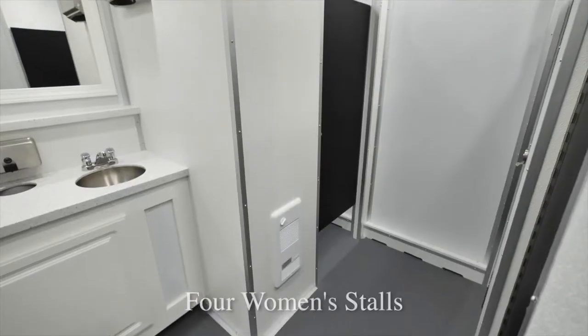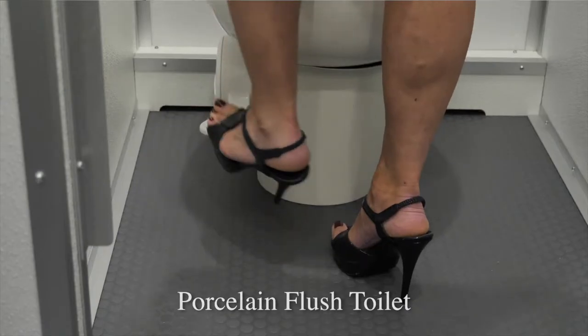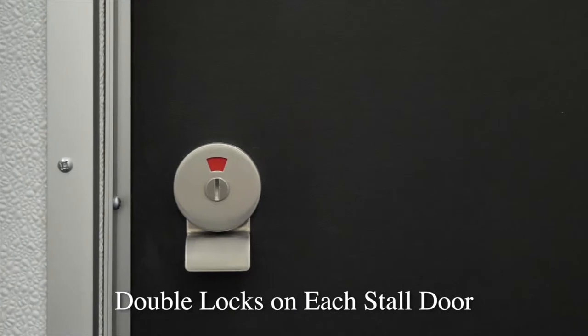The women's restroom has four spacious bathroom stalls. Inside each stall is a porcelain flush toilet for easy hands-free operation. We also have a double toilet paper holder and a double locking system for privacy.